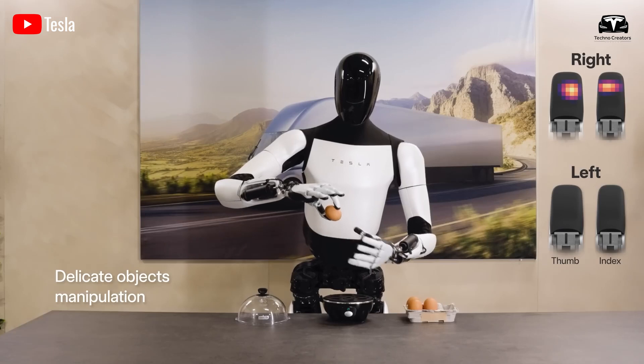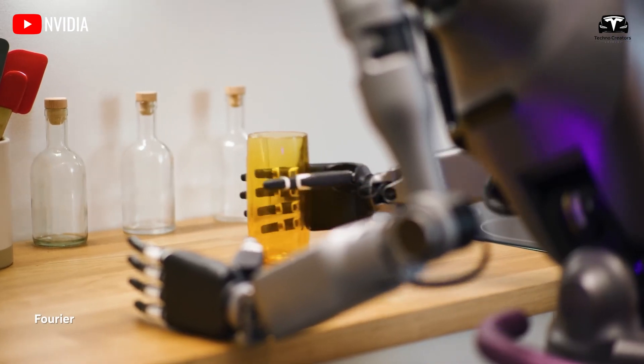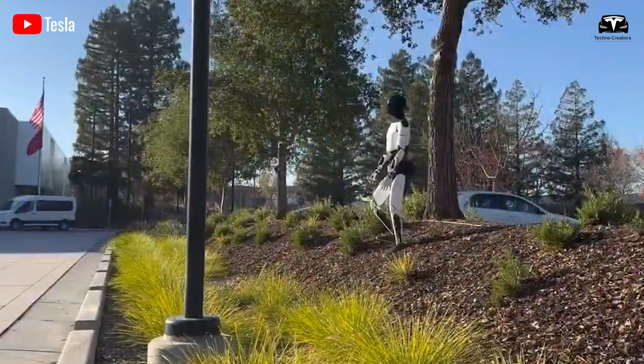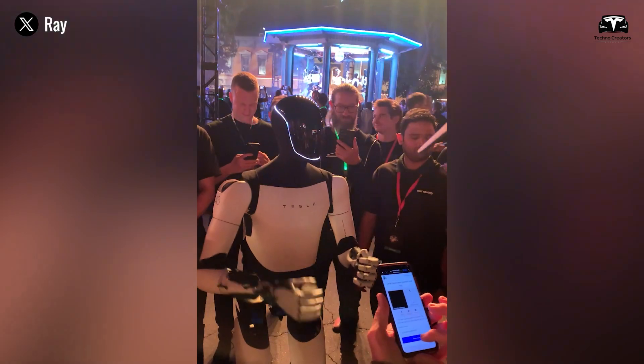In this video, Optimus is being remotely controlled, but don't get the wrong idea. Typically, remotely controlled robots experience signal lag, meaning they usually have more latency. However, Optimus reacts at an astonishing speed with minimal delay, which is the real highlight here.